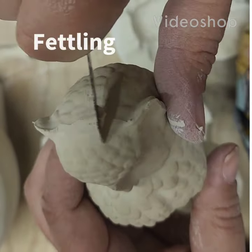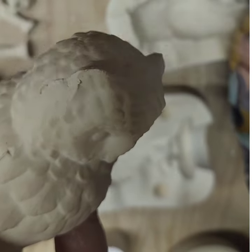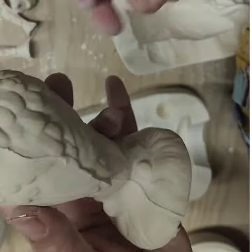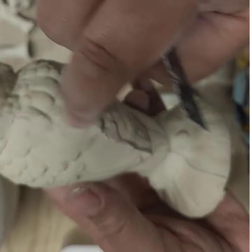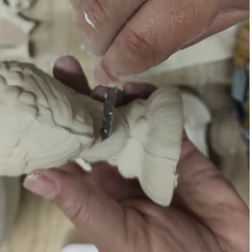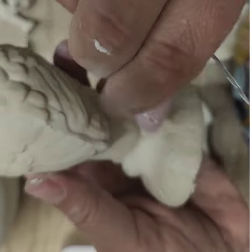Today's word of the day is fettling — a ceramics term used to clean up the edges of molds, like I'm doing here with a fettling knife. I'm actually not using a fettling knife here because I can't find mine, but let's fettle petal. This is what you do.